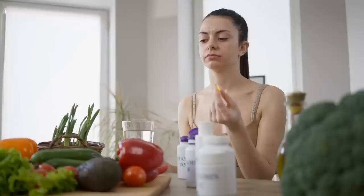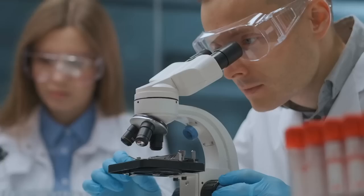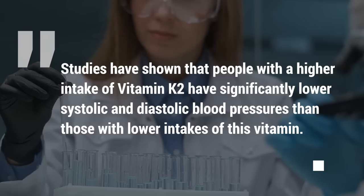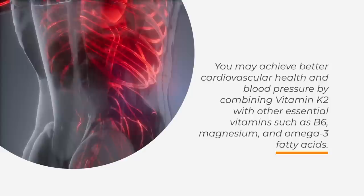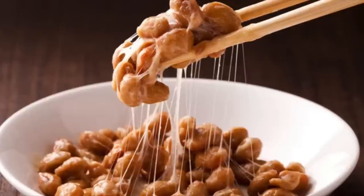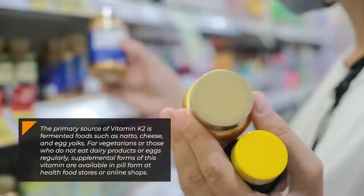You can consume vitamin K2 through diet or supplementation. Research has proven that supplementing with at least 180 micrograms per day can be very helpful. Studies have shown that people with a higher intake of vitamin K2 have significantly lower systolic and diastolic blood pressures than those with lower intakes. You may achieve better cardiovascular health by combining vitamin K2 with other essential vitamins such as B6, magnesium, and omega-3 fatty acids. The primary sources of vitamin K2 are fermented foods such as natto, cheese, and egg yolks. Supplemental forms are available in pill form at health food stores or online.